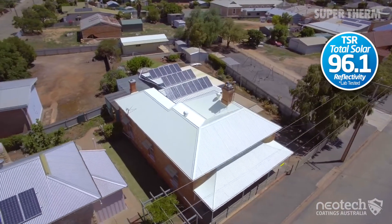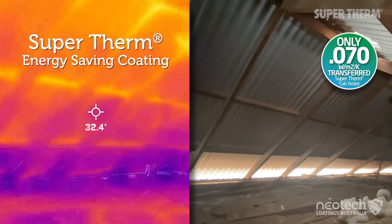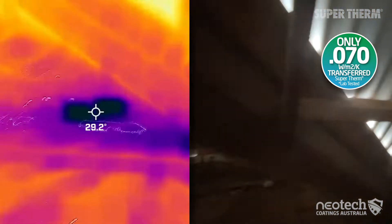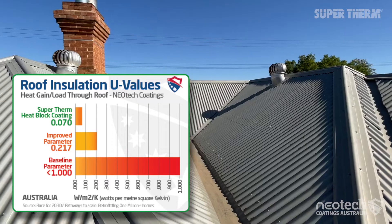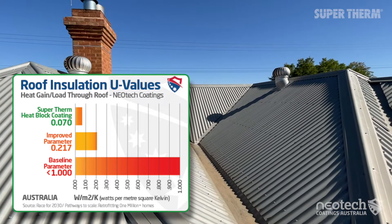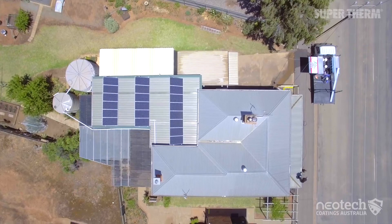This gives Super Therm such a super high TSR rating, which was perfect to fight Malcolm and Betty's heat challenge. Super Therm allows just 0.070 watts per meter square kelvin of heat conduction from a 250 micron application, and heat conduction of just 4 BTU square feet per hour.